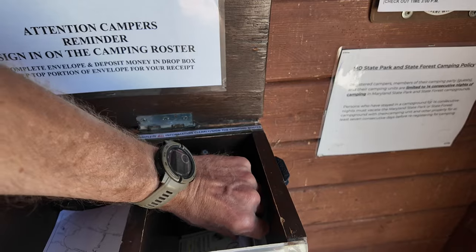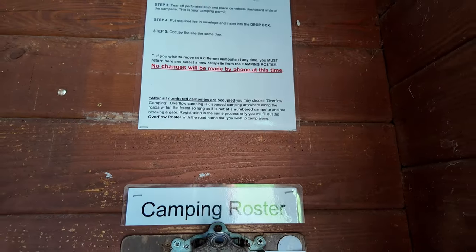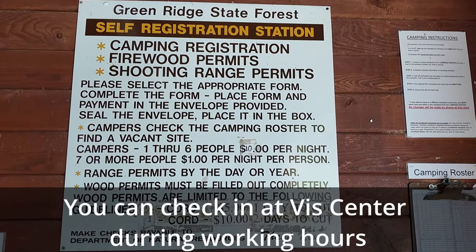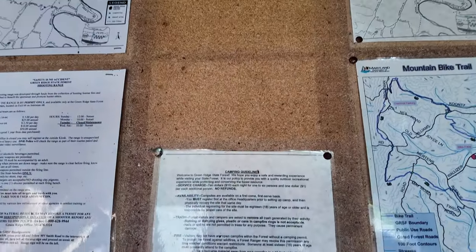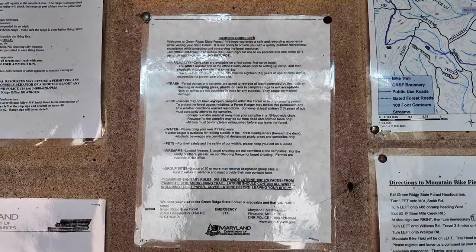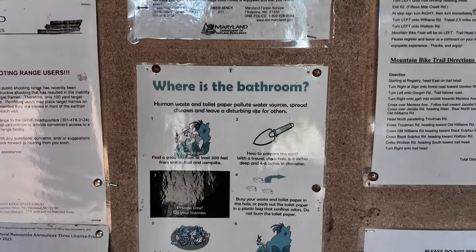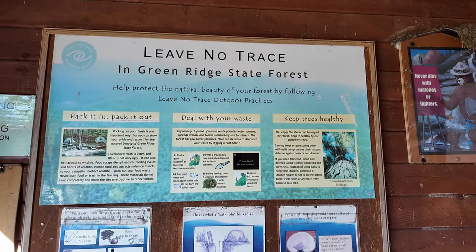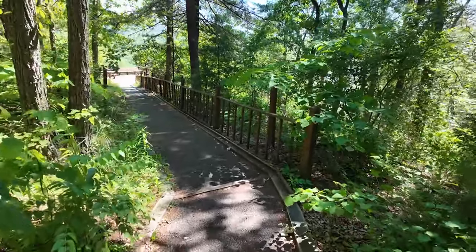We need a place to sleep for the night. You sign up right here on the camping roster. Downside is you've got to kind of guess at your spots. Camping - all the guidelines. Bathroom situation - this is going to be Overlander style. And of course, leave no trace. Let's walk the Overlook path right by the Visitor Center.